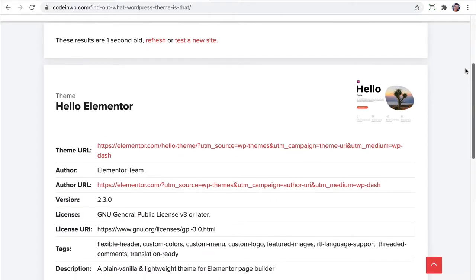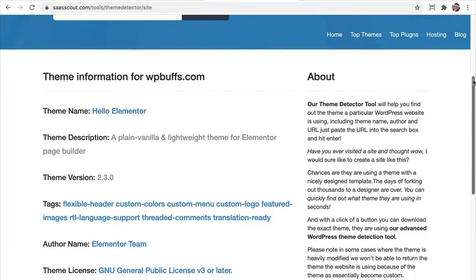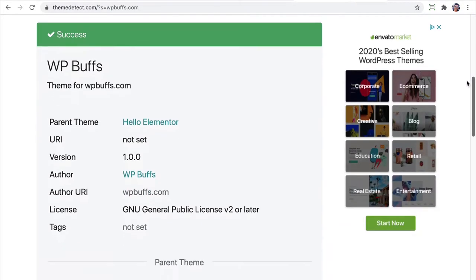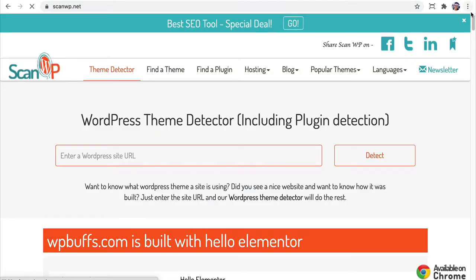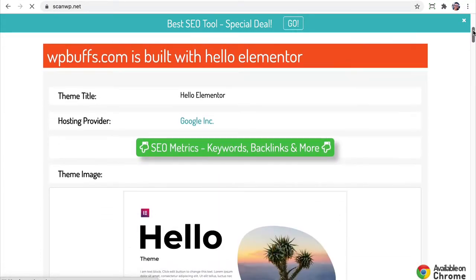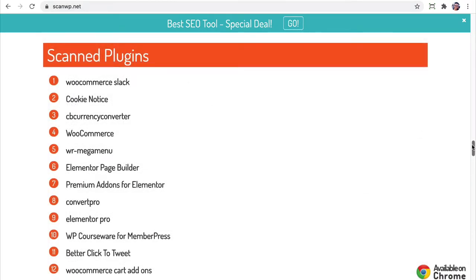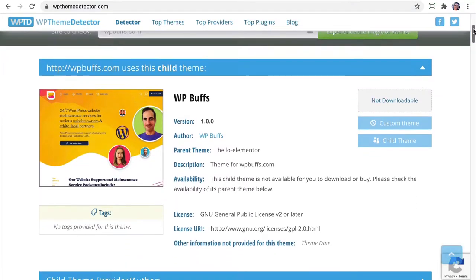Code in WP search tool, Software Finder by sasscout.com, and themedetect.com will all show you the theme of the site that you search for. If you also want to know what plugins that site is using in addition to what theme it's using, use ScanWP.net or WPThemedetector.com.